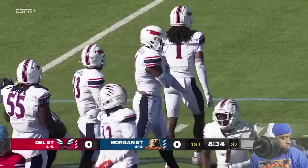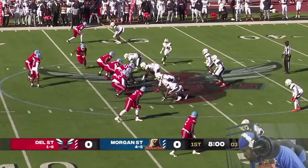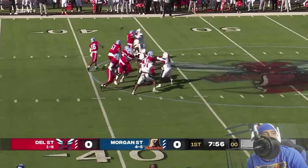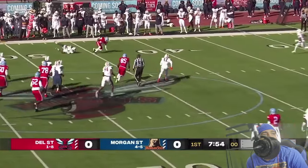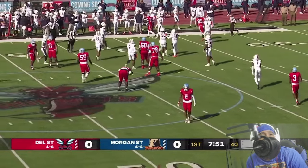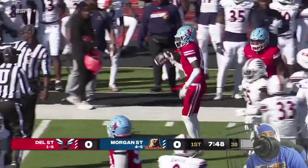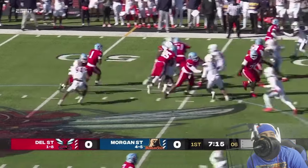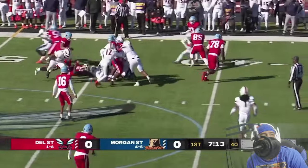Delaware State — two receivers split on both sides, man in motion comes to the near side. That's Naiji Lolly throwing left, complete — and they're discussing if he was down. He was down at the Morgan State 45. First down accomplished here in the game, and that's what you have to do to keep it moving. Sutton gets the carry.